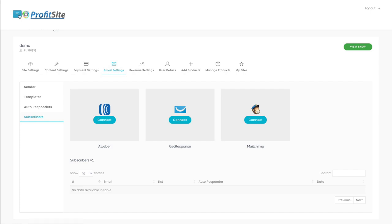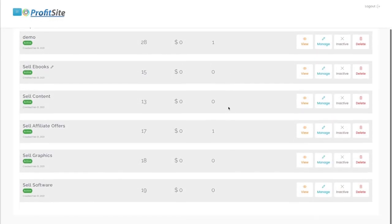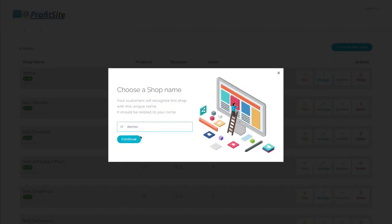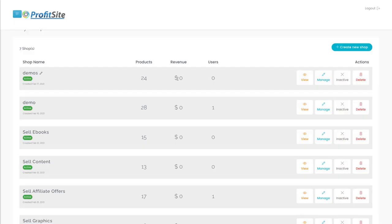Let me show you how easy it is to create a shop in ProfitSite. We just go to My Shops, then Create New Shop. All of the shops you're seeing here are preloaded for you — you can start using them and selling their products instantly. Just select the name, a fully loaded web store, and save. Done. And it's right here with all of our products.